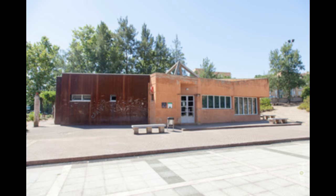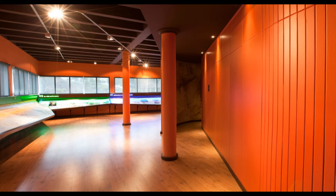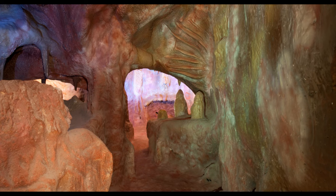Therefore, there is an interpretation center where visitors can learn about the cave's history, archaeologists, and paintings through mock-ups, recreations, and projections, also experiencing the dark environment of a cavity like the one inhabited by our Paleolithic ancestors.